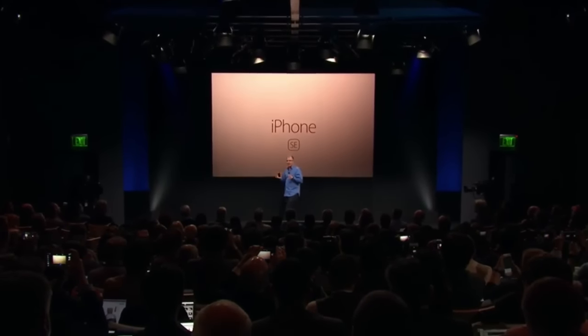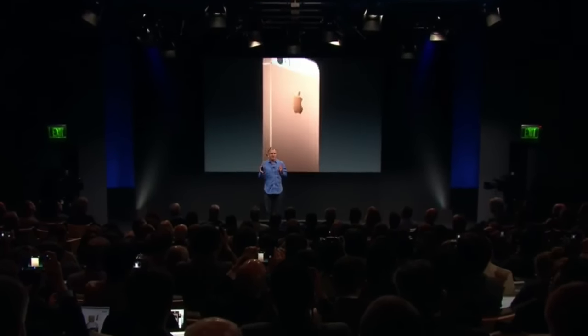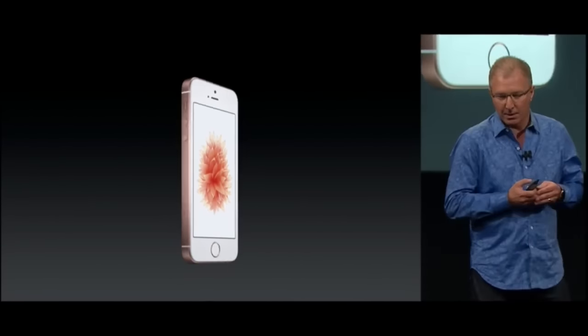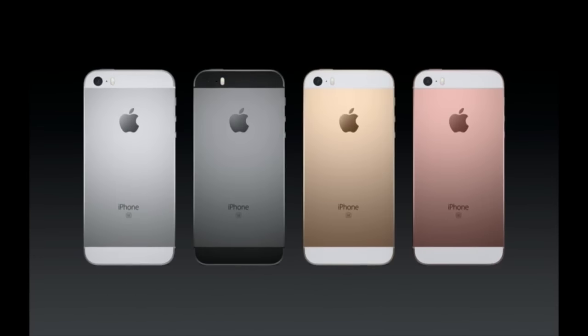We start with this beloved aluminum design, but we've made some beautiful refinements, including this gorgeous rose gold finish. We've added matte chamfered edges and an inset stainless steel Apple logo, just like the iPhone 6S.